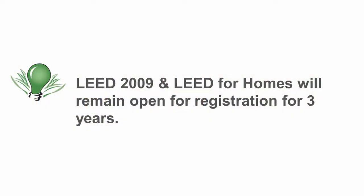The other thing they announced is that LEED 2009 and LEED for Homes will remain available for registration for three years, so that stakeholders can make the switch when they are ready. One thing that was not clear in this announcement is whether or not the beta version for LEED 2012 or Version 4 will be available for you to participate in. So you're going to have to stay tuned for updates on that.